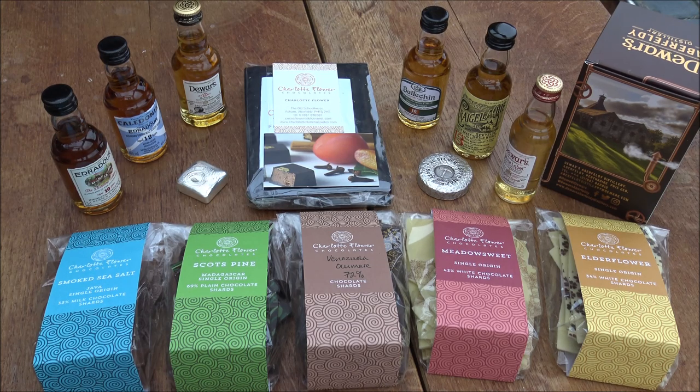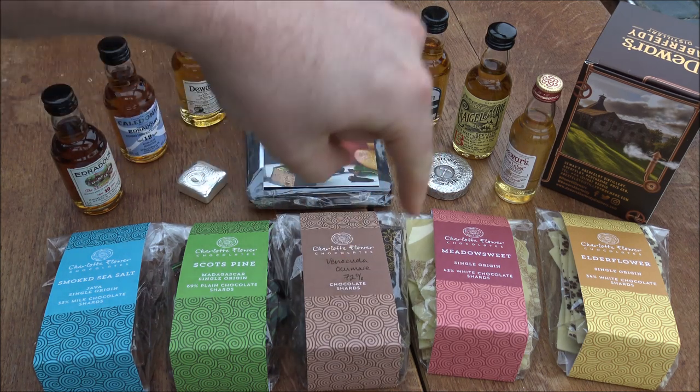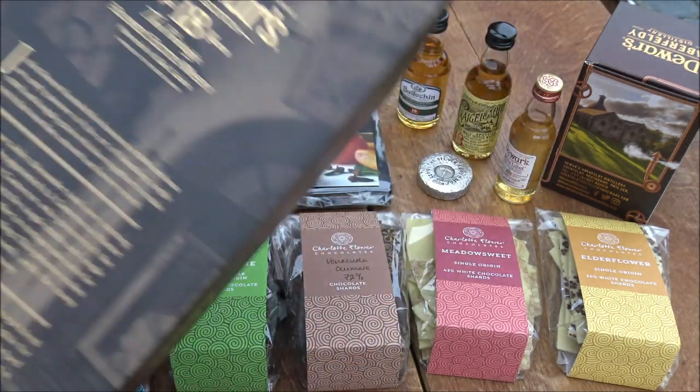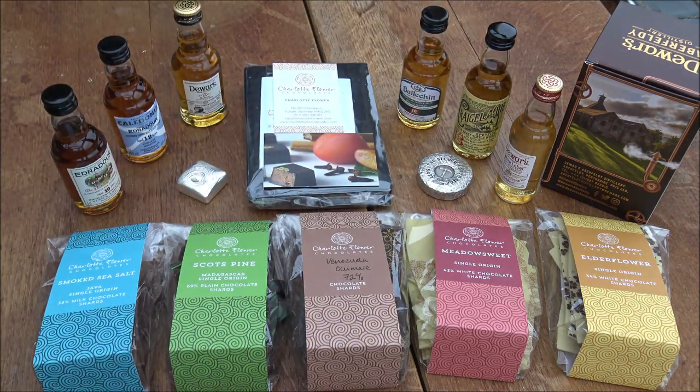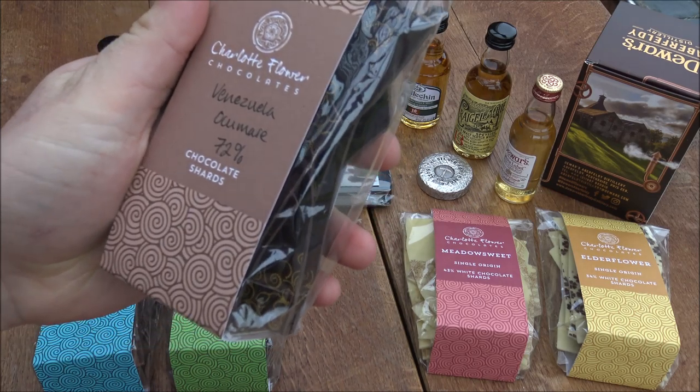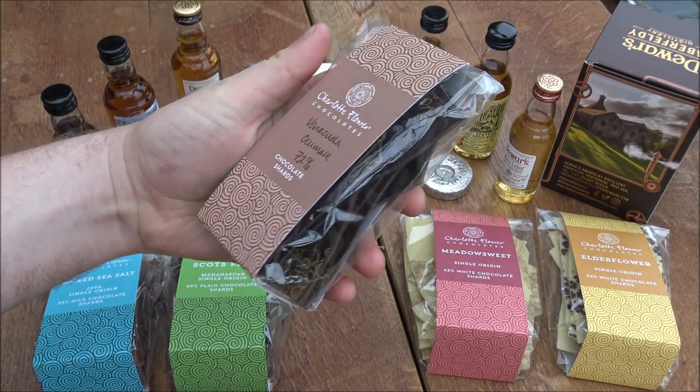Back to the chocolate tasting — I want to give a shout out to Craig and Adam, the barman and tour guide at the Aberfeldy distillery. Adam gave us a fantastic tour, and Craig was an absolute star. The whiskey we tasted with this chocolate, which we absolutely loved, was the Dewar's 18-year-old blended Scotch whiskey. Craig scoured the storerooms to find one of the last big bottles, as the new batch hadn't arrived yet. And the pairing with this Venezuelan Ocumare chocolate was incredible.